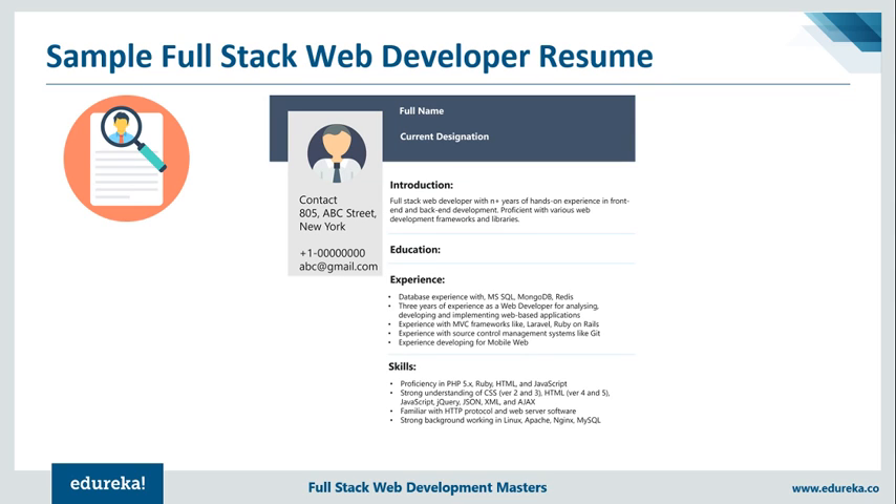Next is the skill set — this is exactly where you must impress the company with all the tools you've worked on and the languages you know. I've mentioned proficiency in PHP, Ruby, HTML, and JavaScript. A strong understanding of CSS, JavaScript, jQuery, JSON, and so on. Being familiar with HTTP protocol is always a plus point, and a strong background in Linux, Apache, and MySQL. These are the skill sets we discussed earlier — this is exactly how you create an impressive full-stack developer resume.